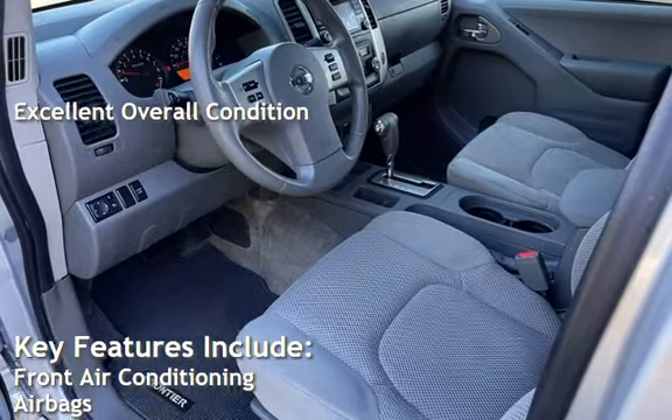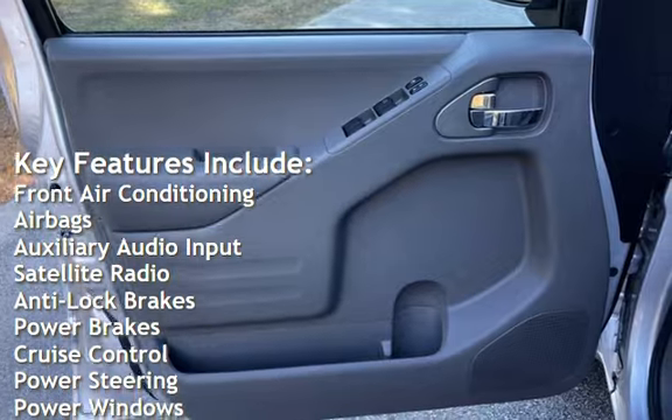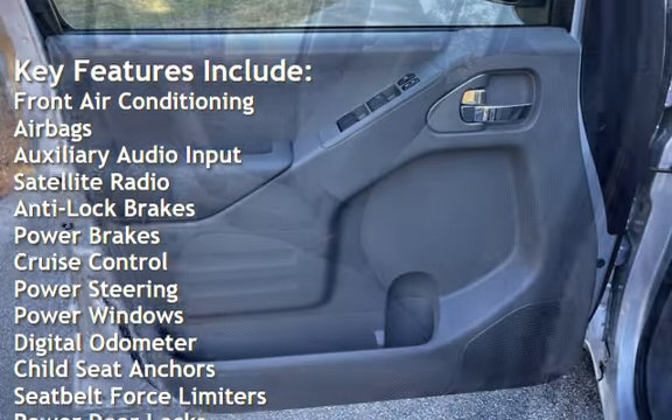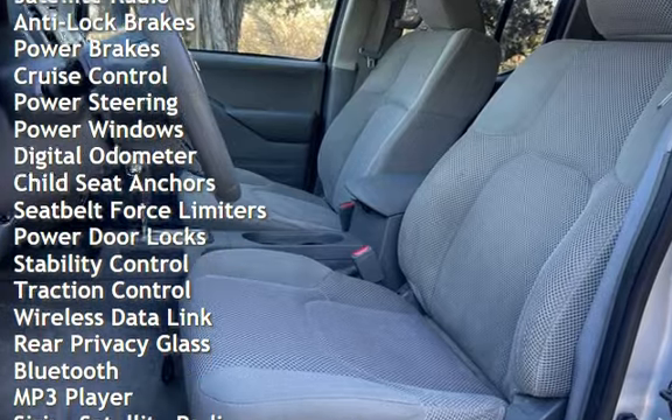Key features include front air conditioning, airbags, auxiliary audio input, satellite radio, anti-lock brakes, power brakes, cruise control, power steering, and power windows.